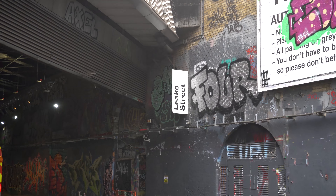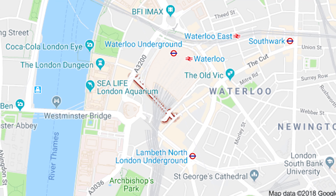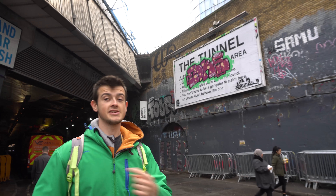Hello everyone! Today we are at Leake Street, which is just under or near the Waterloo station. Most particularly we are interested in the tunnel part of Leake Street. This is the Leake tunnel, or the Banksy tunnel. Let's see what's inside.